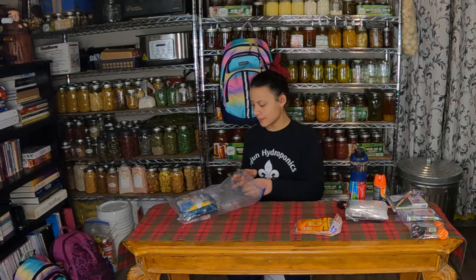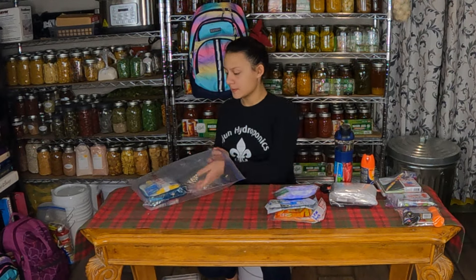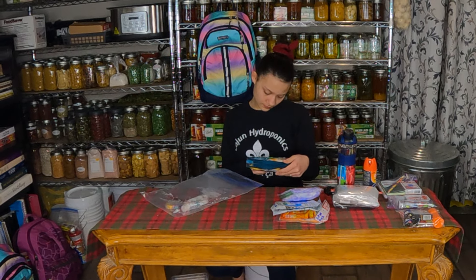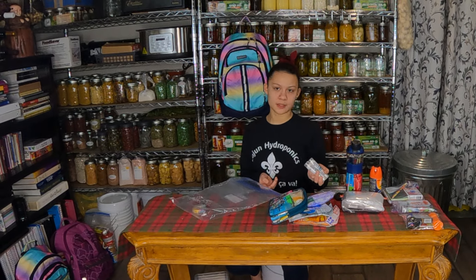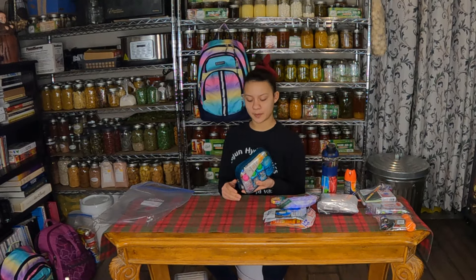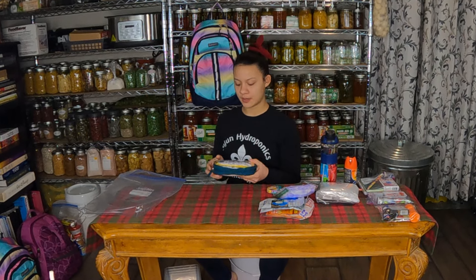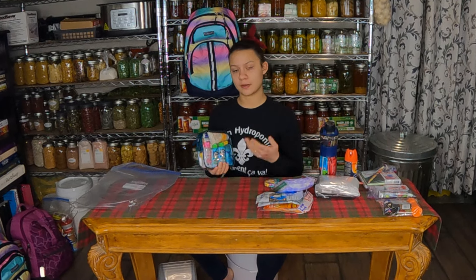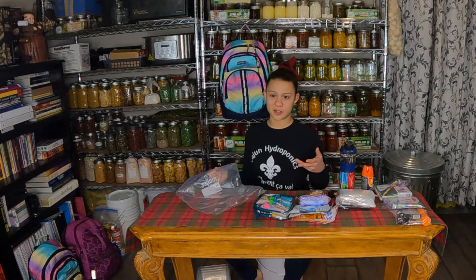So now we're moving on to the hygiene kit. In here we have hand warmers, N95 masks, pads, shampoo, conditioner, and other toiletries, compressed wet wipes, and a compressed towel. We picked up a starter kit at Walmart and added things to it — the shampoo, conditioner, hand sanitizer, and deodorant came with it. We added Lysol wipes, floss, a toothbrush, a comb, chapstick, and some other helpful things. These are also feminine pads — if you're a girl, those are going to be helpful. And it's all in another two-gallon bag, which can also be used to fetch water and hold other things.